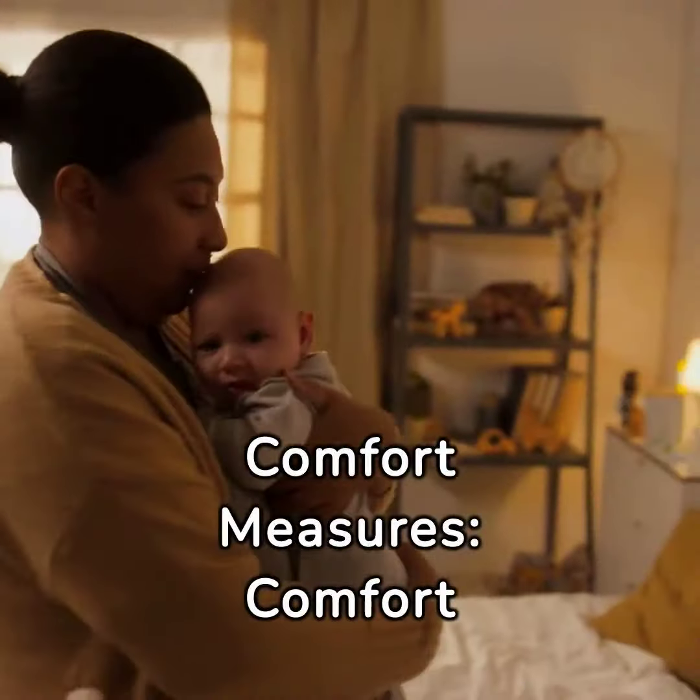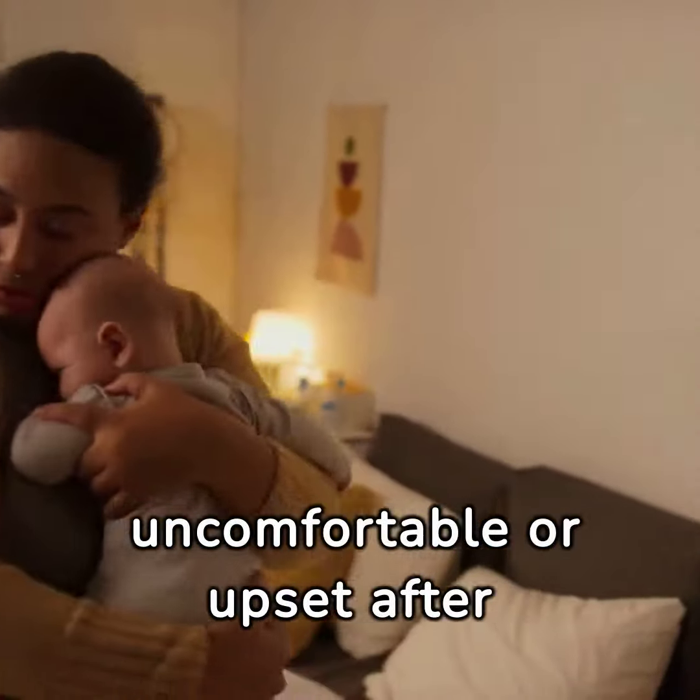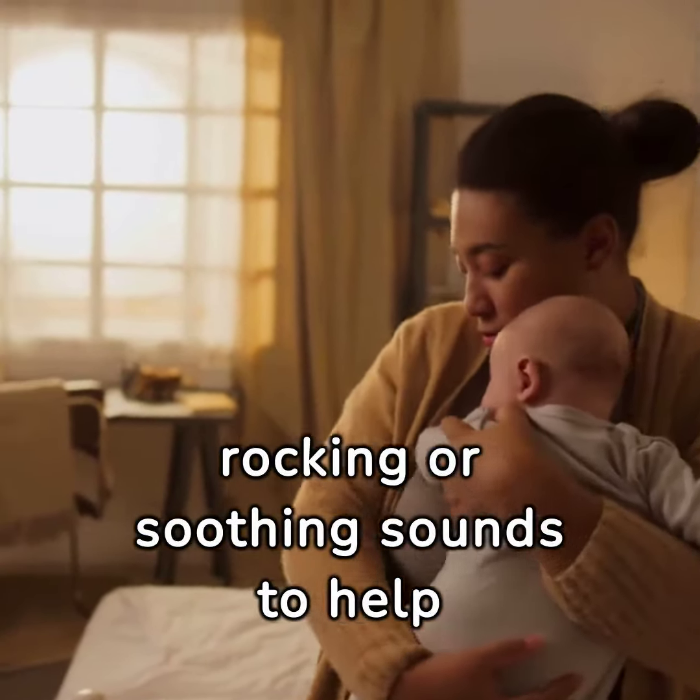Comfort measures. Comfort your baby if they seem uncomfortable or upset after spitting up, offering gentle rocking or soothing sounds to help calm them.